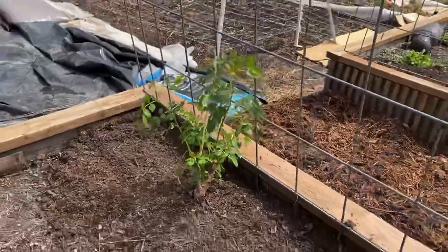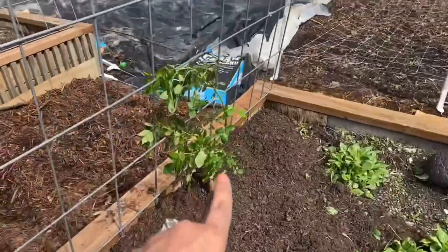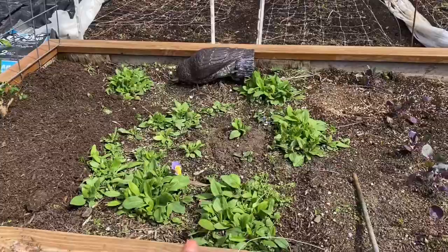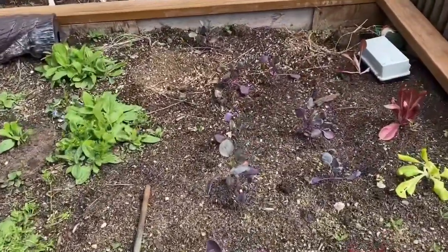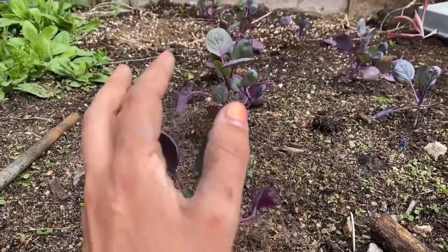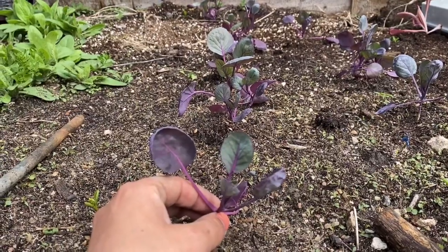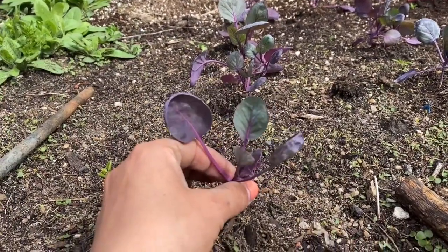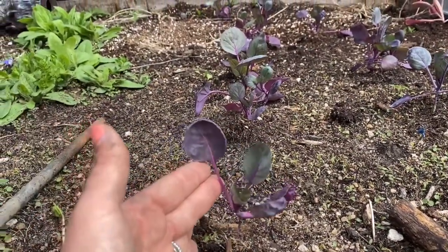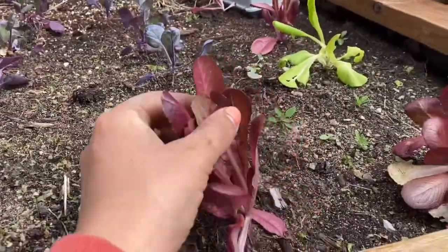Here is one of our Eden roses. In the other bed, we have another Eden rose. We have a ton of black-eyed Susan rudbeckias. We have purple brussel sprouts planted — I have tried to grow brussel sprouts in the past and they did not thrive, but I'm trying again. Then we have some lettuce.